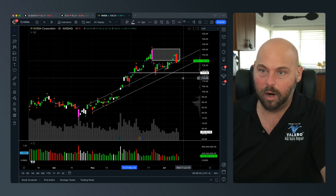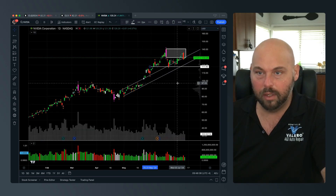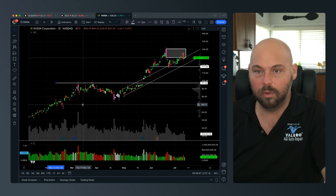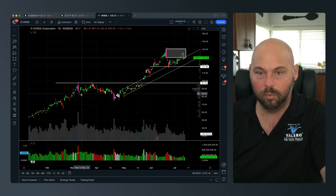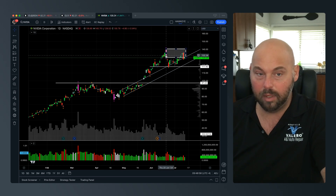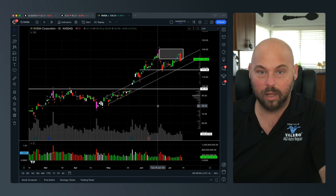That's what would allow us to start retracing. We have this gap fill and also a prior high here off to the left. Notice the consistency: a high being placed with a Hawkeye wide bar, a low being placed with a Hawkeye wide bar, and another high being placed by a Hawkeye wide bar.